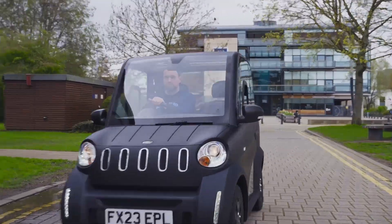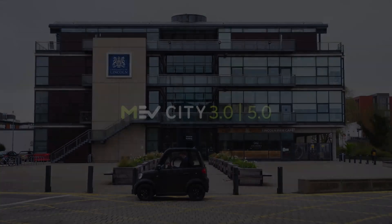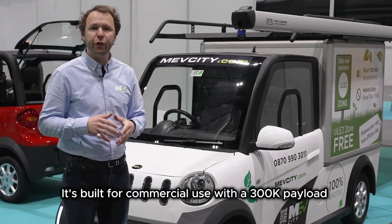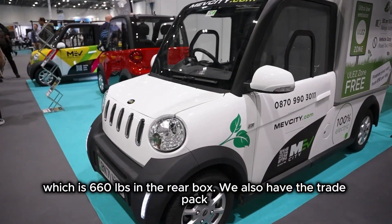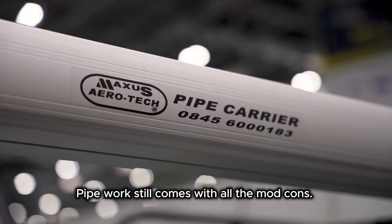Just wanted to give you a quick insight to our MEV Cargo. It's built for commercial use with a 300 kilo payload, which is 660 pounds, in the rear box. We also have the trade pack which can carry commercial-sized sheets of timber or plumber's pipework.